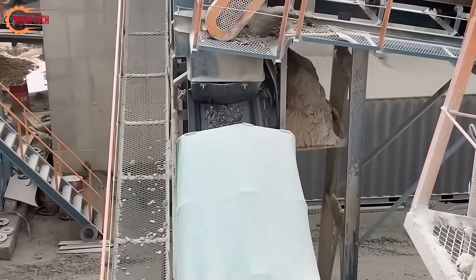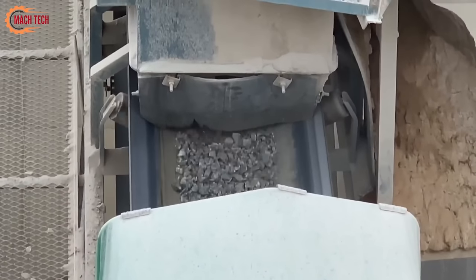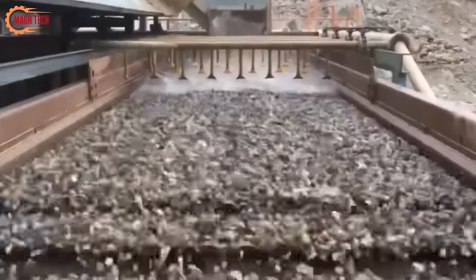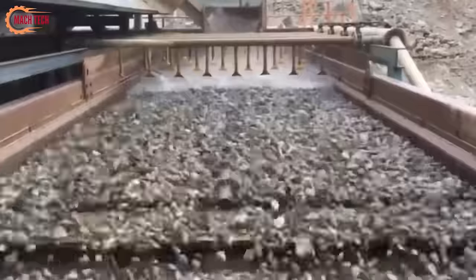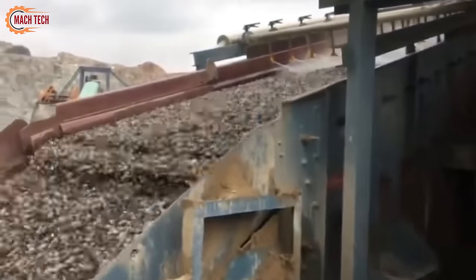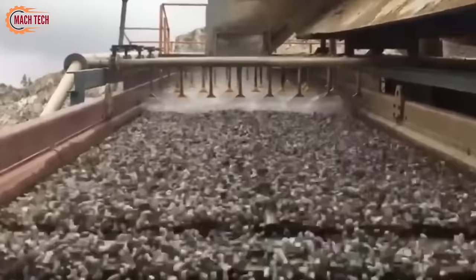Advanced machinery such as impact crushers or cone crushers are often used for this purpose, efficiently turning rocks into high-quality manufactured sand. This sand is ideal for construction and industrial uses, offering a sustainable alternative to natural sand. The process not only recycles materials but also reduces the environmental impact of mining natural sand, highlighting the importance of innovative crushing technologies in modern construction practices.